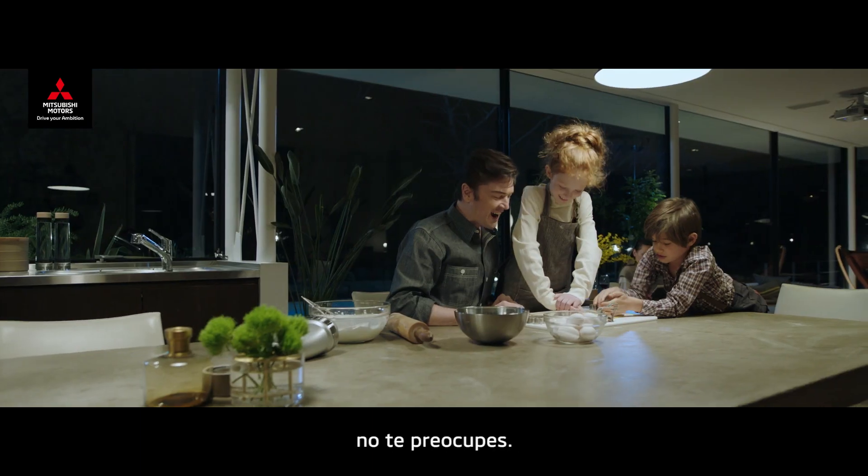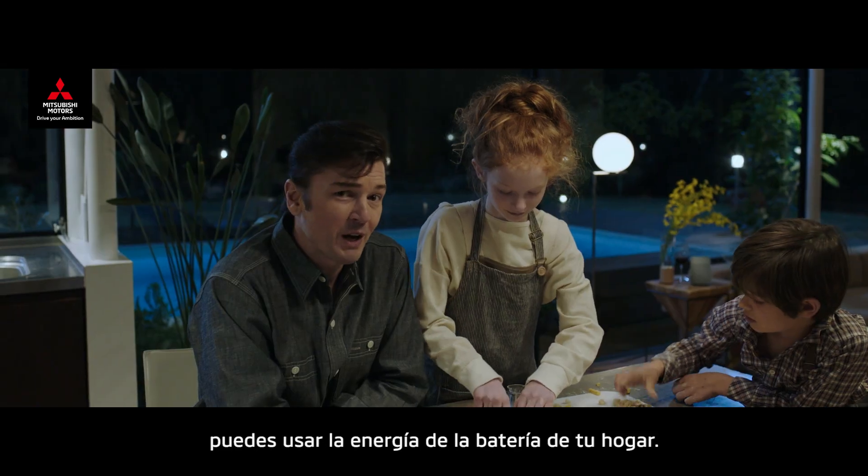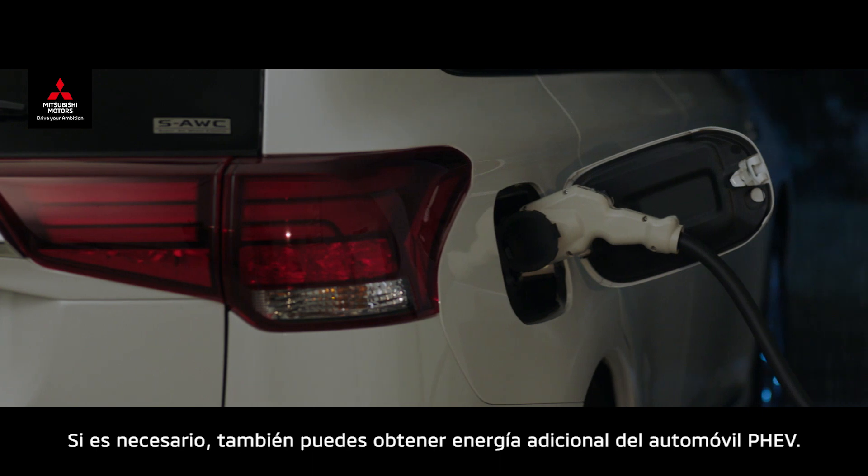In case of a blackout, don't worry. With Dendo Drive House, you can use the energy from your home battery. If needed, you can also draw additional power from your PHEV.